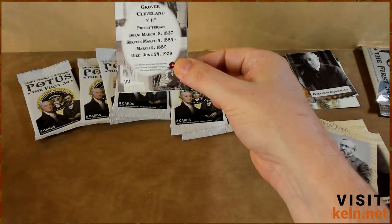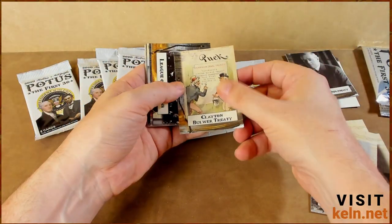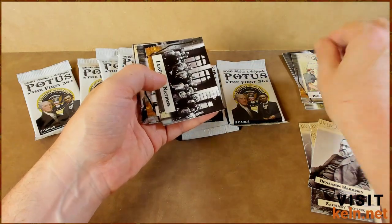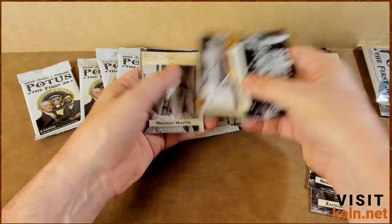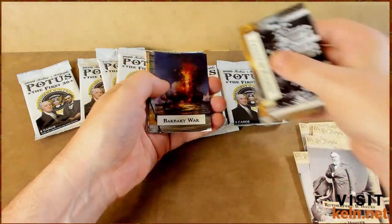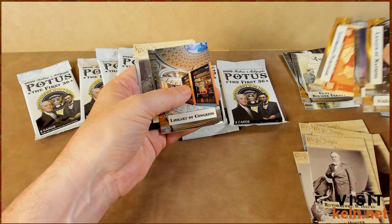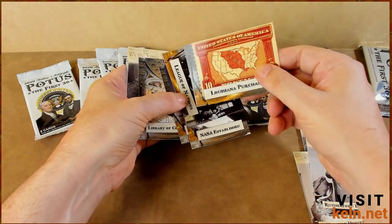Already I'm happy with the decision to rip and clean off some space on the shelf. We've already found some new things. Grover Cleveland. Clayton-Bulwer Treaty — we saw that one. League of Nations, NASA, Herbert Hoover, Rutherford B. Hayes, the Barbary War. Louisiana Purchase — that's a new one. That's a nice card too.